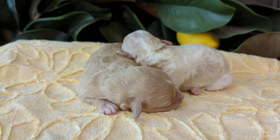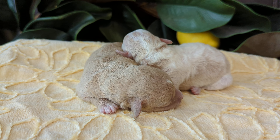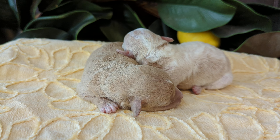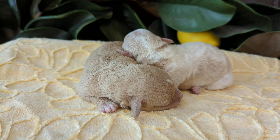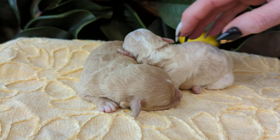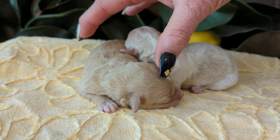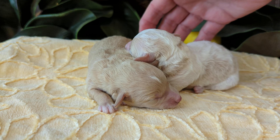Hi, we're here with Timber Creek Doodles. This is Carly's cute little teacup golden doodles. They're three days old, just cute as can be. This one is gonna be parti. This one is light with white markings. They are beautiful.